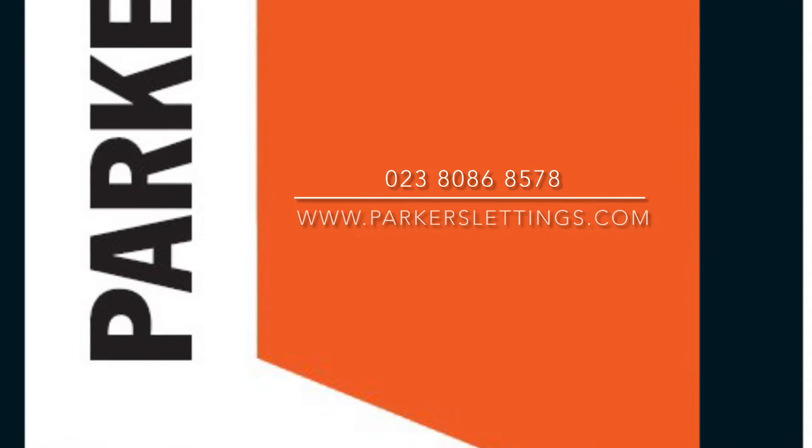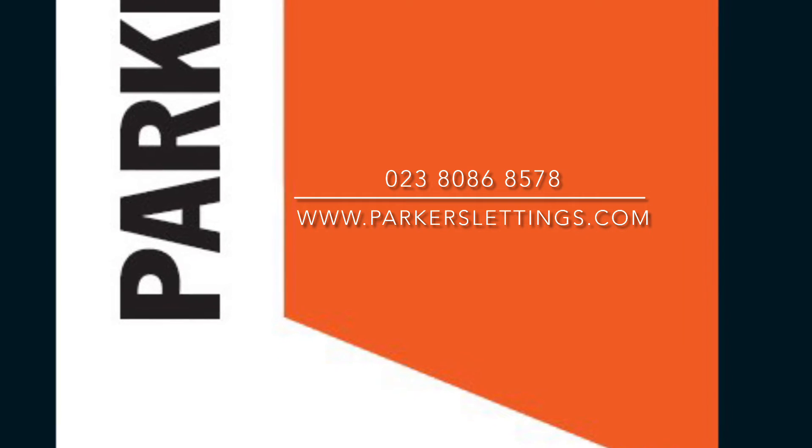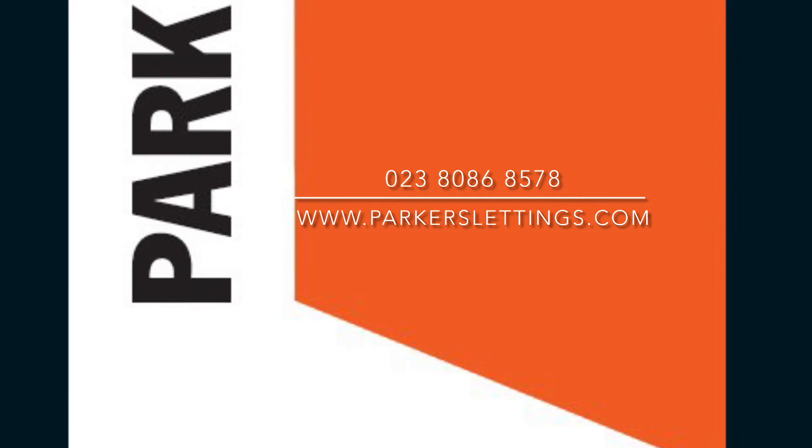For further information, contact Parker's Lettings on 02380 868578 or visit our website at parkerslettings.com.